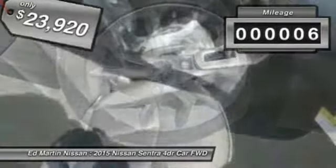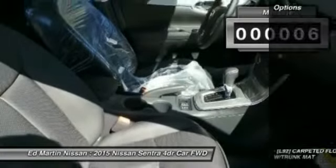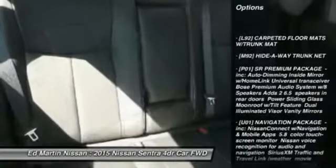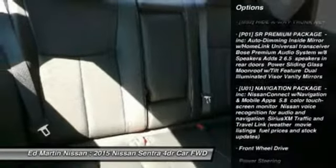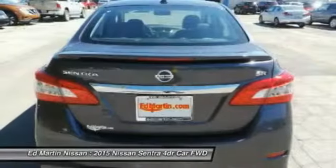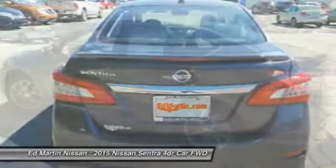This vehicle has less than 100 miles. Here are some of this vehicle's great options: keyless entry, anti-lock braking system, steering wheel audio controls, stability control, traction control, leather-wrapped steering wheel, Bluetooth, power steering, adjustable steering wheel, and cruise control.